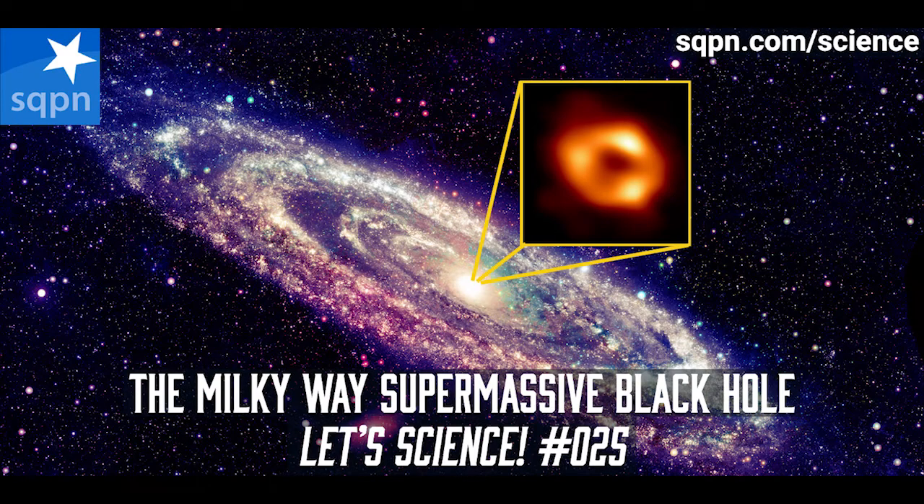Sagittarius A, being small by comparison, is still huge — it's four million times the mass of our sun, and it is 26 million kilometres in diameter. It's massive. That's why it's called massive. And it's located in the constellation Sagittarius when viewed from Earth.